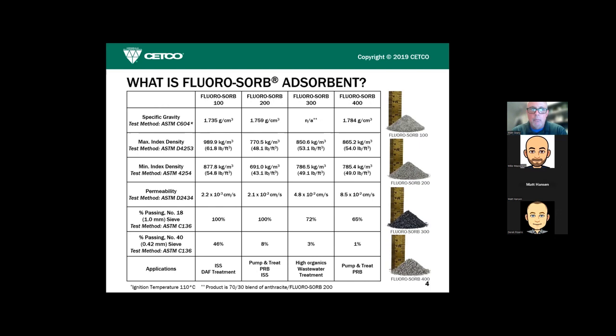FluoroSorb is simply the latest modification our R&D group came up with — this time specifically designed for the absorption of PFAS molecules. The chart shows grain sizes we currently manufacture: FluoroSorb 100, 200, 300, and 400 is the largest. When we started working with AST we came up with FluoroSorb P, a fully powdered version. For injection purposes we are looking solely at FluoroSorb 100 or the FluoroSorb P version.